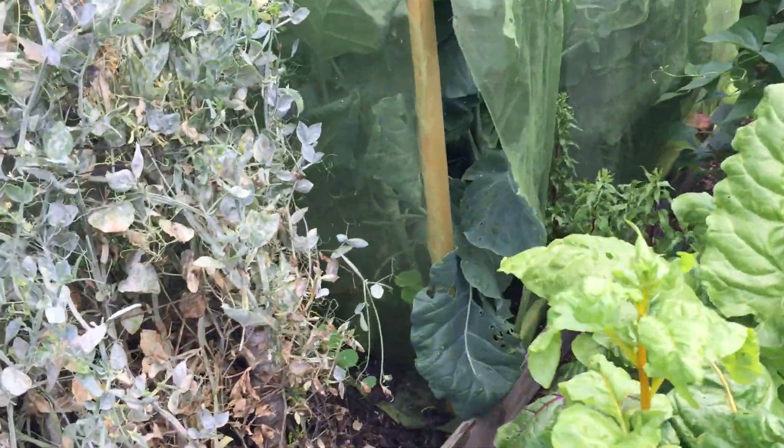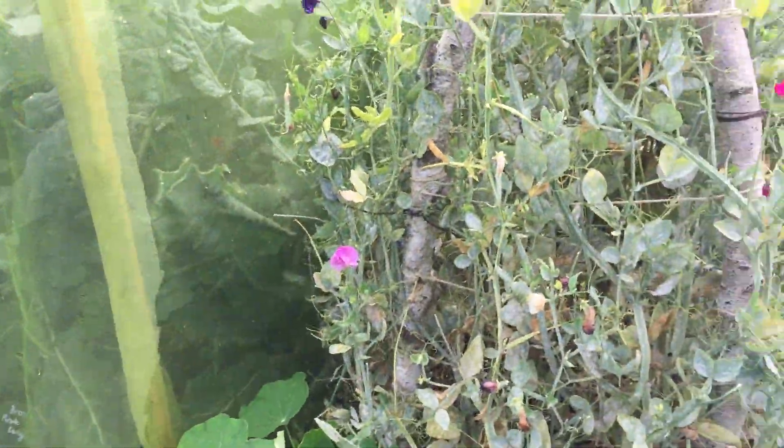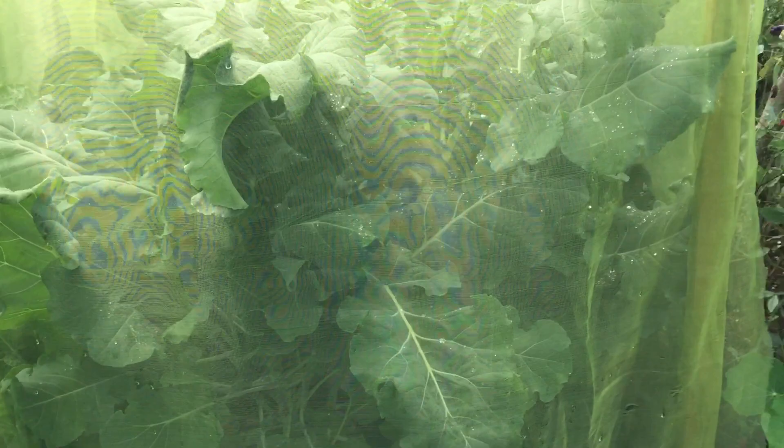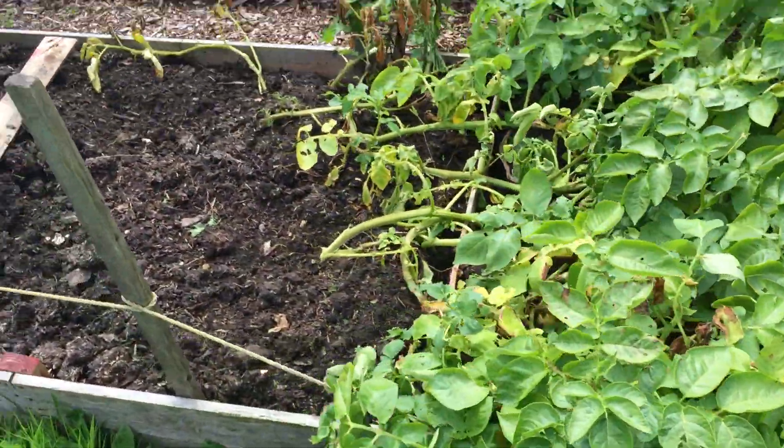I need to pick some peas. Rainbow chard's gone crazy. These sweet peas have had the best of their time now — they're really covered with mildew. They did look gorgeous and I did sell quite a few bunches for charity, which was nice. All the brassicas are huge — it's like a giant brassica zone in here — but all looking very healthy. The enviro mesh has really worked; I'm pleased with that.